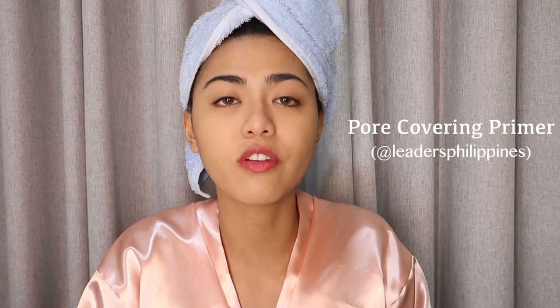First off, I'm putting on primer from Leaders PH. It's called the Pore Covering Primer. Guys, sobrang effective talaga niya — talagang finifill niya yung mga malalaki nating pores, and para tumagal yung makeup natin. Tsaka yung texture niya, very powdery lang, so very light lang siya sa skin nyo.